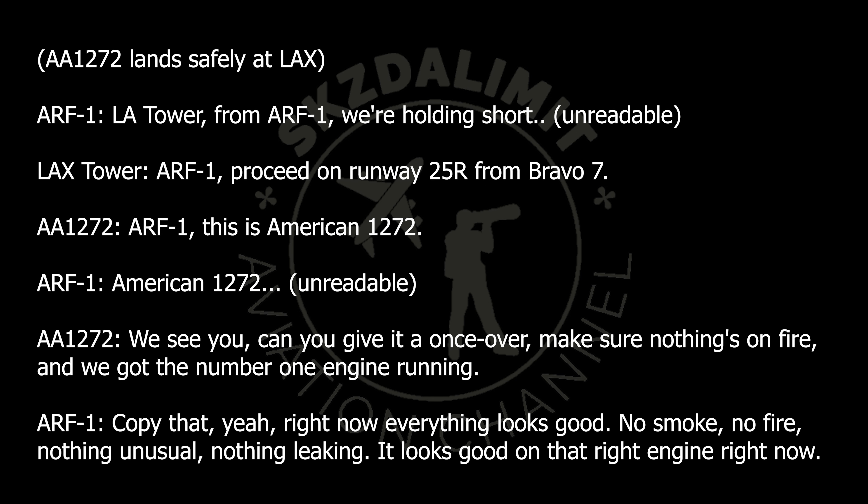L.A. Tower from RF 1, we're holding towards runway 1, Bravo 7, Michigan, and 25 Right. We're going to be here. RF 1, proceed on runway 25 Right from Bravo 7. RF 1, this is American 1272 — we're holding towards runway 1, we're at your 3 o'clock right now, coming around. Can we help you? Hey, we see you — can you give it a once-over, make sure nothing's on fire, and confirm we've got the number one engine running.